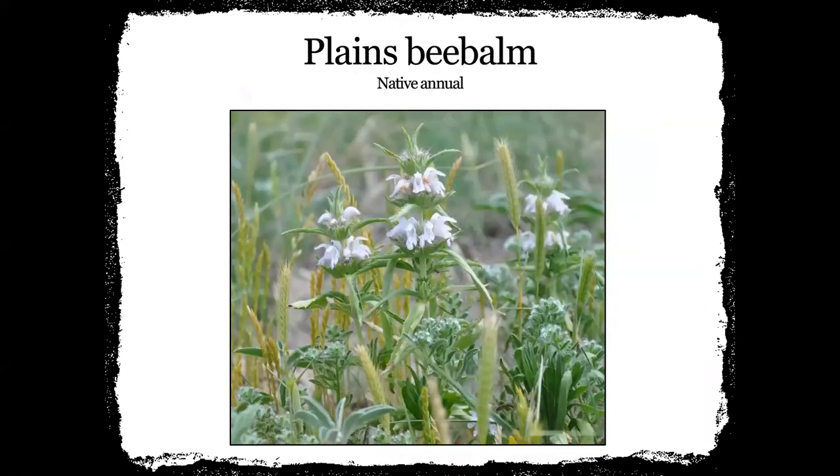This is plains bee balm — a native annual. This one will typically have mostly a white bloom, and they have a tendency to stack on top of each other. This is another one we like to use because the bees do like it. Plains bee balm can be pretty little sometimes and sometimes it can get to be pretty tall.